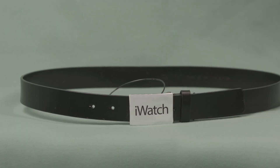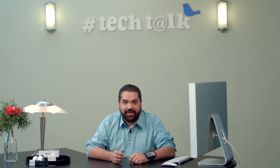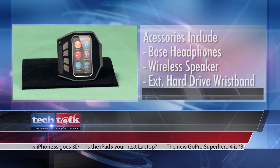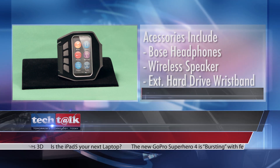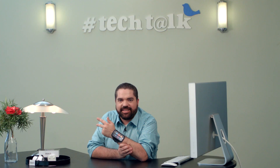Accessories for the iWatch include a belt that sends a vibration to your wrist, letting you know when it's time to stop eating. Other accessories include Bose headphones, a wireless speaker, and an external hard drive in the form of a wristband. The sky's the limit.